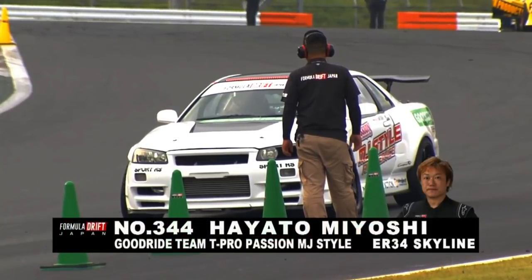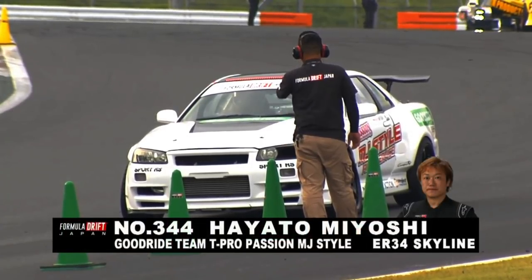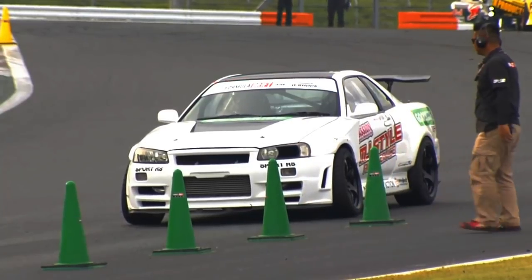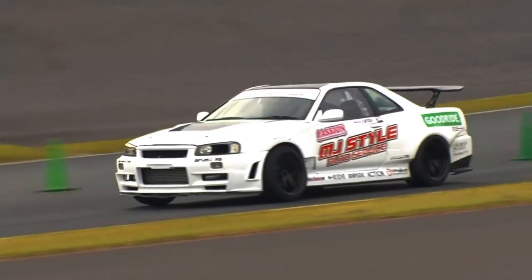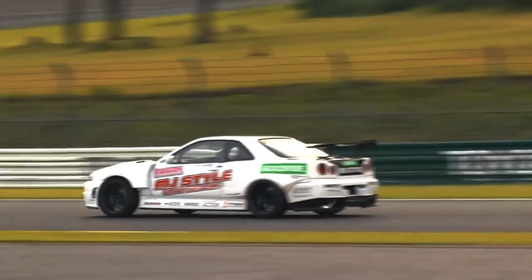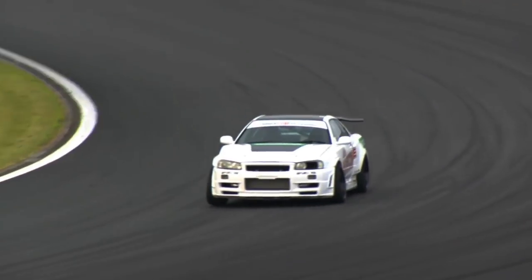Ayato Miyoshi from Team Good Ride — T-Pro Passion, Michael Jackson style — driving the one and only ER34 we have here this weekend.